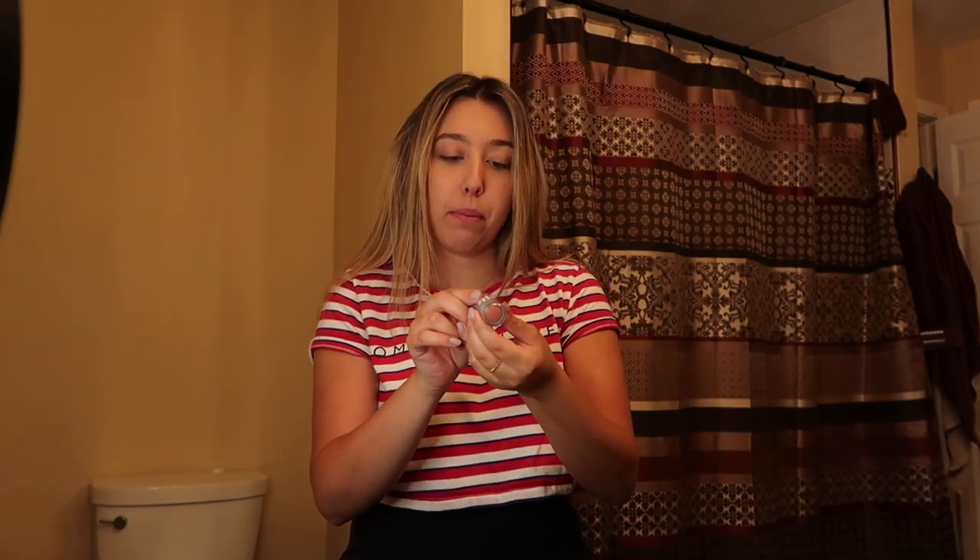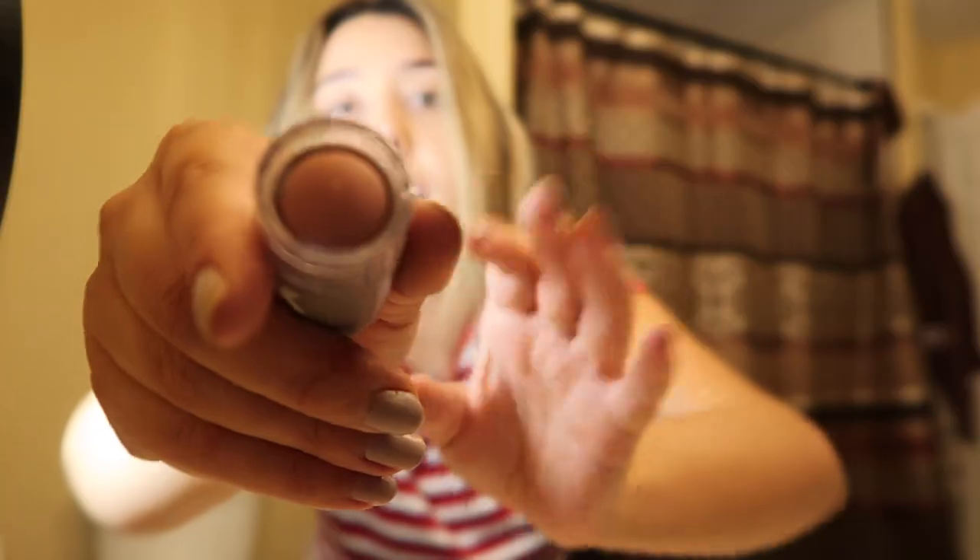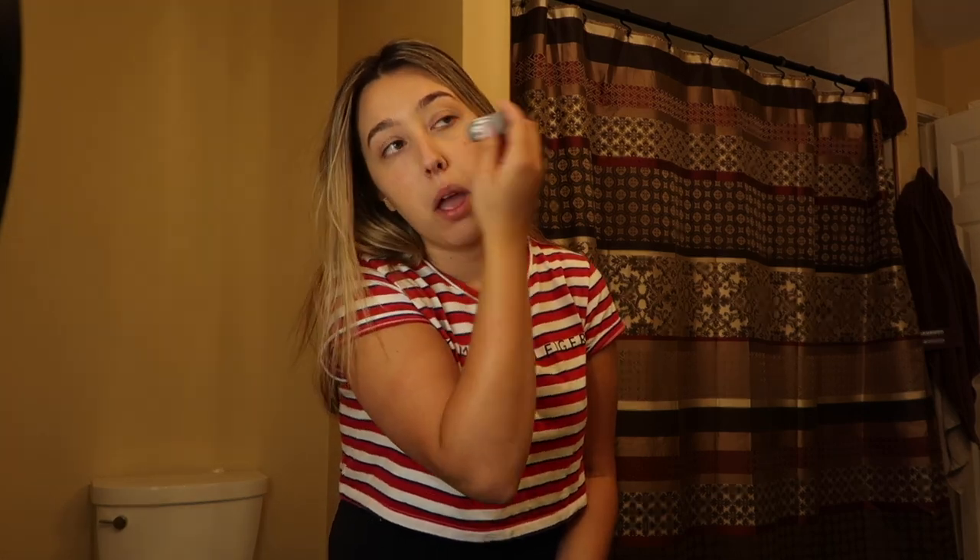I use this Milk Makeup lip and cheek — it's meant to be used as lipstick or blush. I just put it on my cheeks and a little bit on my nose. I have naturally very rosy cheeks — my face just gets pink — so I don't put too much on because throughout the day my rosy cheeks show up anyway. But I do it because I want to.